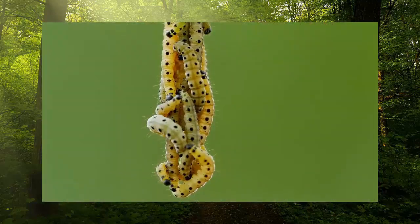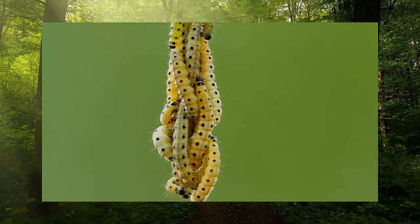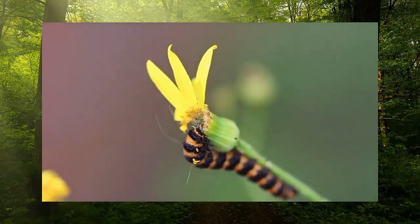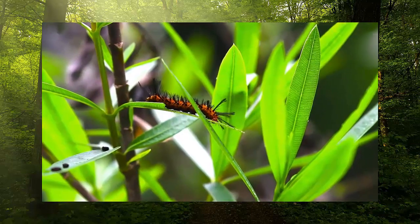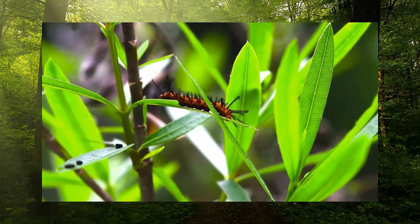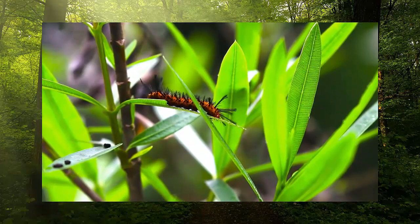The life cycle of caterpillars and butterflies — have you ever wondered what happens inside the cocoon during the caterpillar-into-butterfly process? Obviously we can't see inside, but it is a bit like magic. During the first stages of the process, the caterpillar digests itself — that's right, it eats itself.